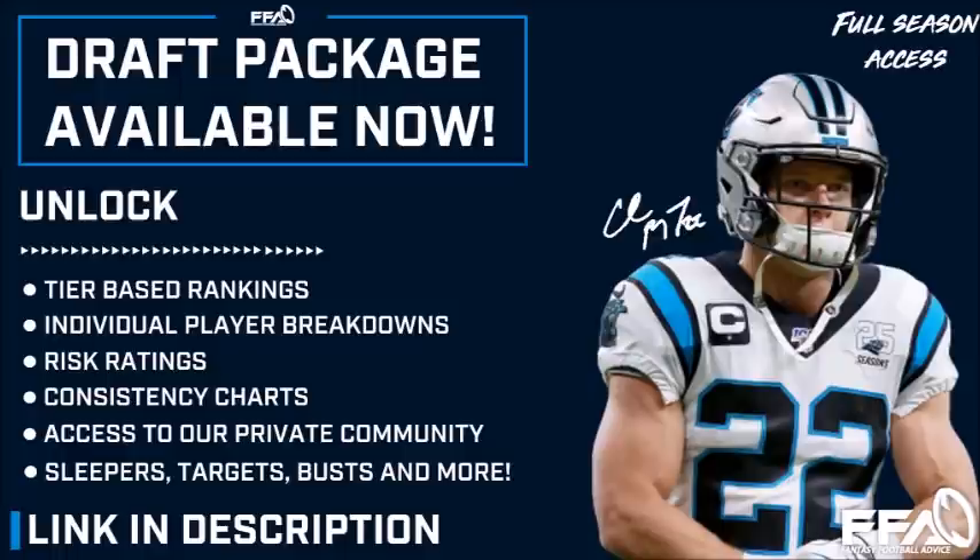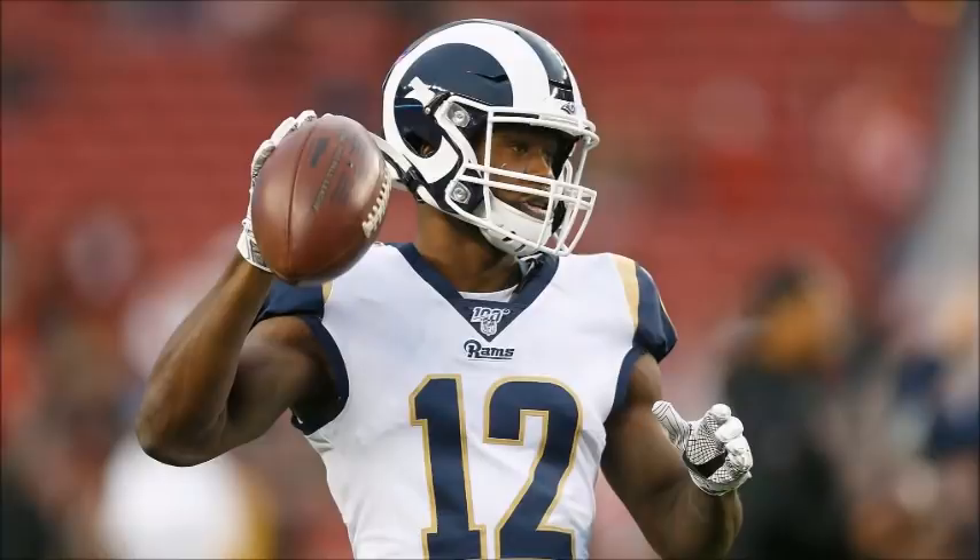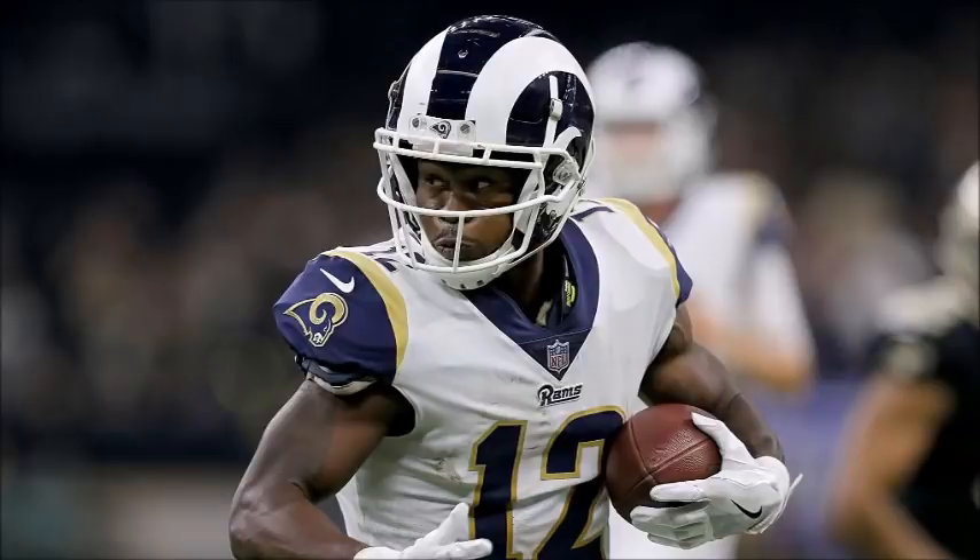Let's hop right into the video. Starting with the player on the thumbnail — no secret there — it's Brandon Cooks of the Houston Texans. Throughout this offseason we've been pretty vocal about the upside of Will Fuller, featuring him in several videos, but most of the same reasons we like Fuller directly apply to Brandon Cooks as well. The Houston Texans ranked 6th in vacated targets from a season ago, losing 167 total targets.